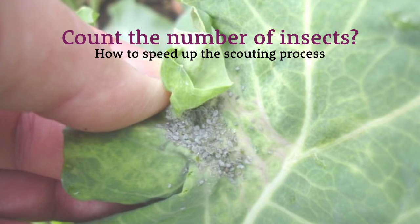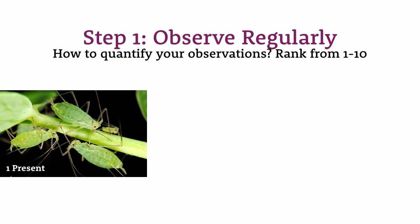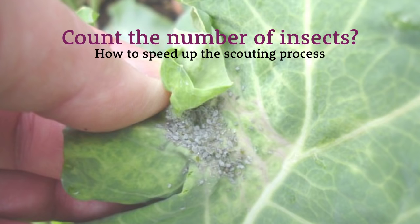If you have a large space — a quarter acre or an acre — you might want to zigzag through the center of the field and observe pest populations on several plants as a sample size. What I recommend is giving a ranking number from 1 to 10 to quantify the number of pests on your plants and track whether that pest population is on the rise or on the fall. A 1 means pests are present — just a couple of little aphids.